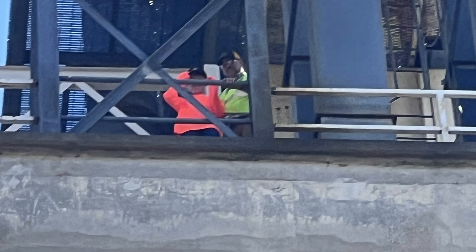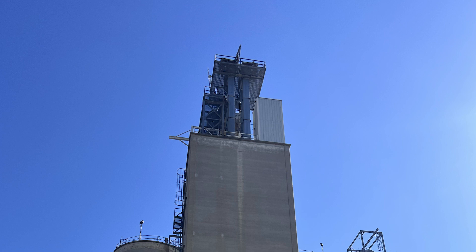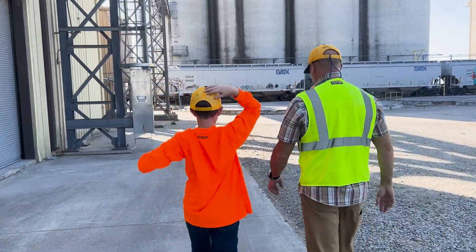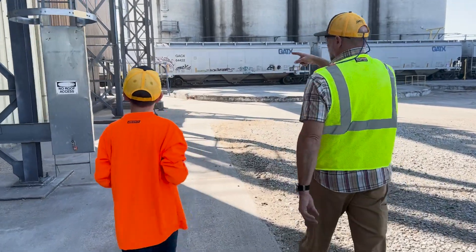That's me, Alex, way up on top of there. Let me tell you how I wound up there. We don't grow rice in Oklahoma, so on our trip to Arkansas, we took the opportunity to learn about it by visiting a rice mill.